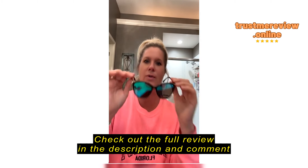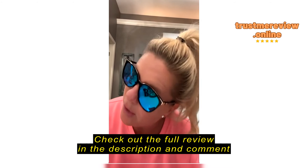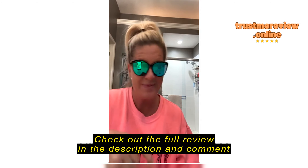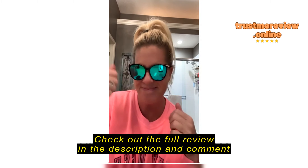These are so cute — look at that gold little trim on the top. I've got the polarization on them. Super lightweight, love them, these are adorable. I know they come in other colors, but oh my gosh — I'm keeping these, going to Mexico with these.